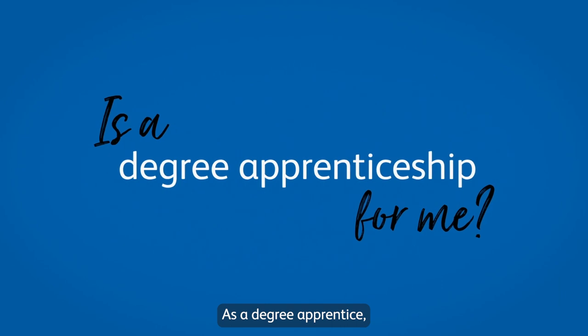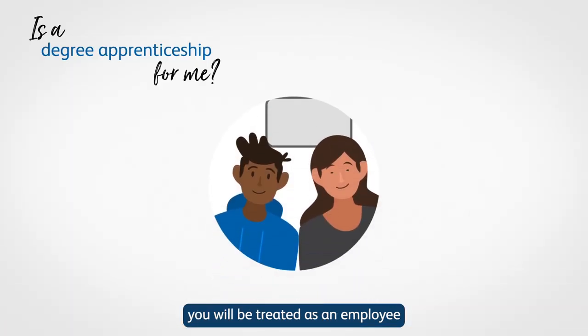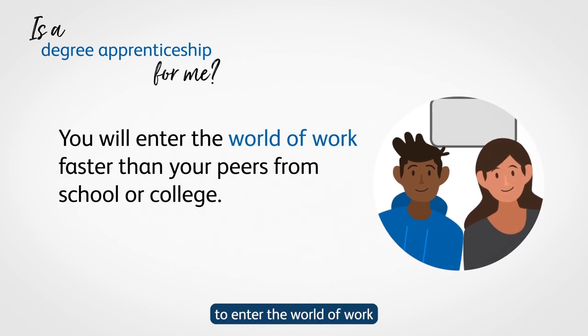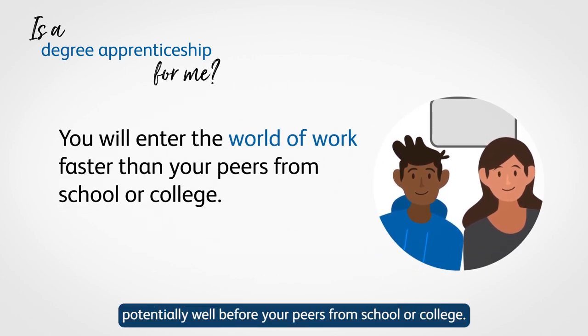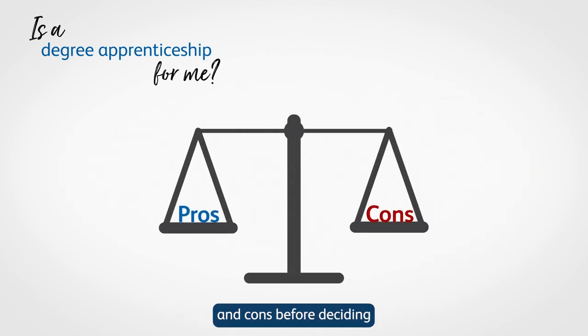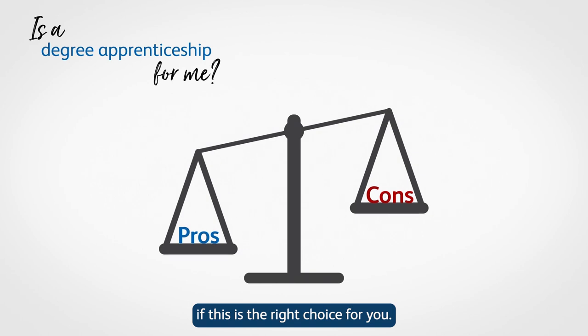As a degree apprentice, you will be treated as an employee at your organisation, so you must be prepared to enter the world of work, potentially well before your peers from school or college. You should always consider the pros and cons before deciding if this is the right choice for you.